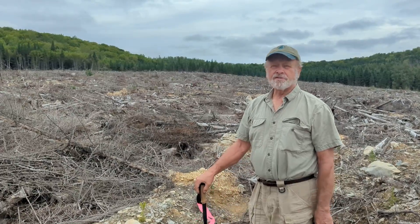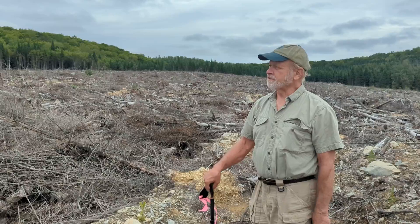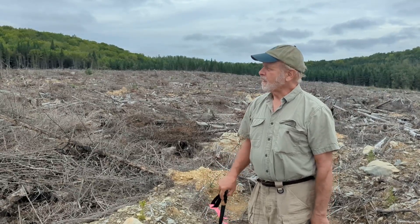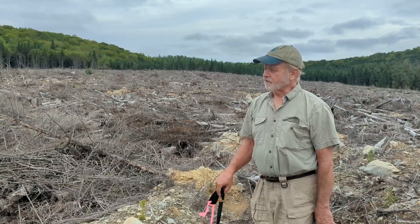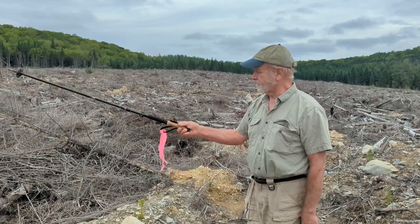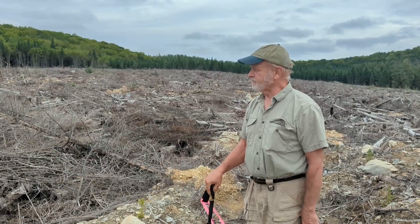We did see some signs of the balsam woolly adelgid even up here — we're almost in Canada here. And of course there's always the budworm too. Irving wants to get rid of their fir for those two reasons and probably others too — the obvious stem rot that you don't want in your saw log. This is industrial forestry in northern Maine.